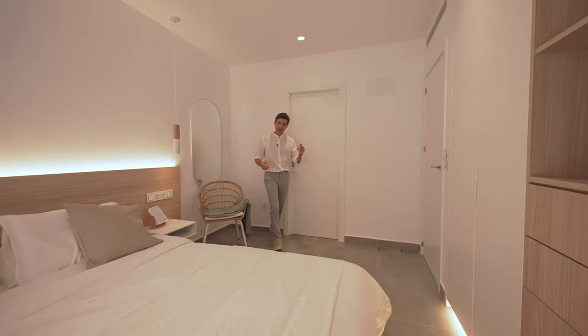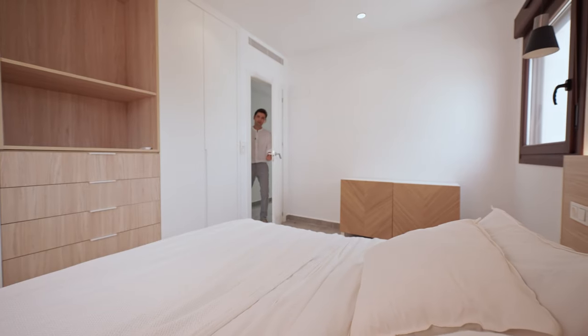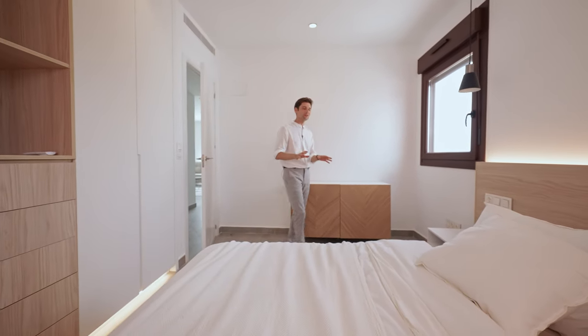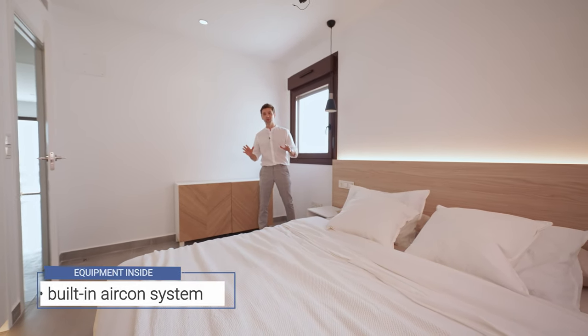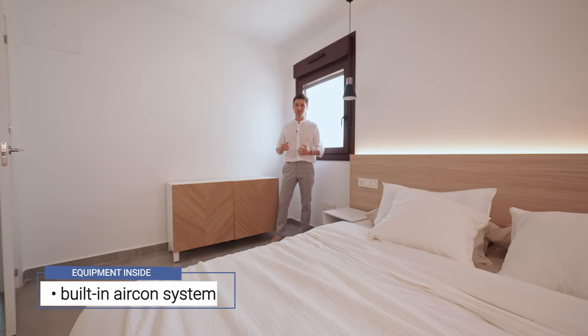Let me show you the next bedroom. Again, a big double-sized bed in the middle and a built-in wardrobe. I would like to point out that every room of this property comes with a built-in aircon system incorporated in the walls, which can both cool and heat the space.